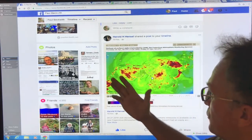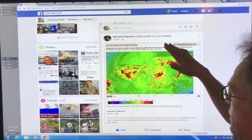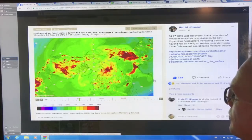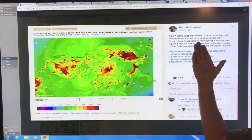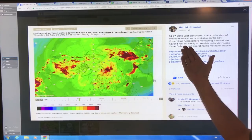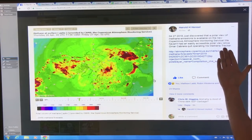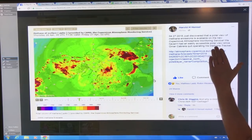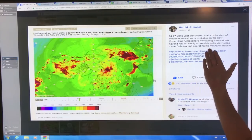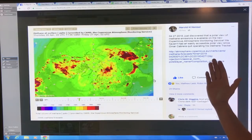So this is my Facebook page. Harold Hensel shared a post on my timeline earlier today and basically just discovered a polar view of methane emissions that is available on the new Copernicus Atmospheric Monitoring Service. This is a European satellite. We haven't had an easily accessible polar view since Omar Cabrera quit operating his methane tracker. There's a link here on my Facebook page that you can find.